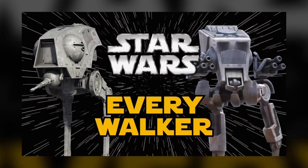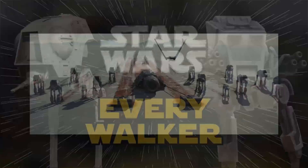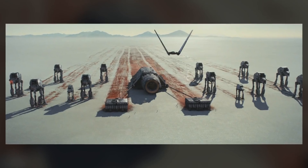Last year I put out a video covering every canon all-terrain walker used by the Republic and the Empire. Since then there have been some Imperial and First Order additions to the list, so I think it's about time for an update.